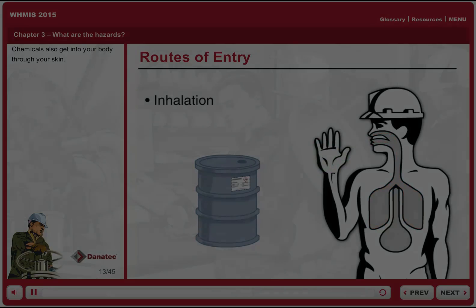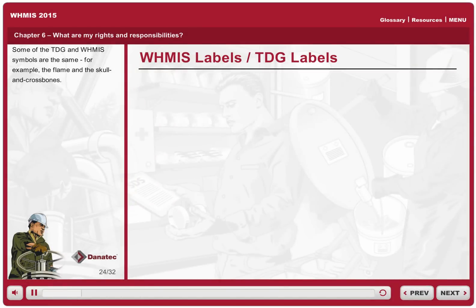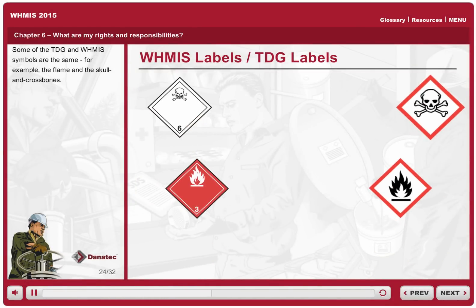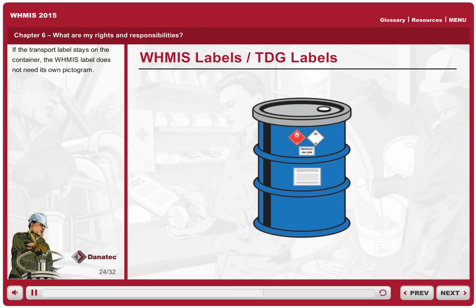Chemicals also get into your body through your skin. Some of the TDG and WHMIS symbols are the same — for example, the flame and the skull and crossbones. If the transport label stays on the container, the WHMIS label doesn't need its own pictogram.